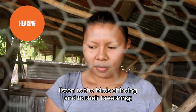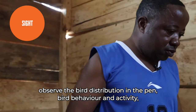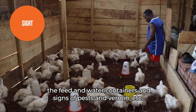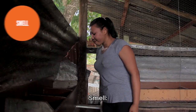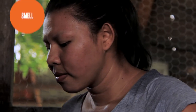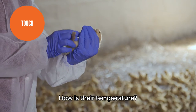Listen to the birds chirping and to their breathing. Observe the bird distribution in the pen, bird behaviour and activity, the feed and water containers, and signs of pests and vermin. Smell: is the air fresh or stale? Is there mouldy feed? Touch: how is your chick's crop? How is their temperature?